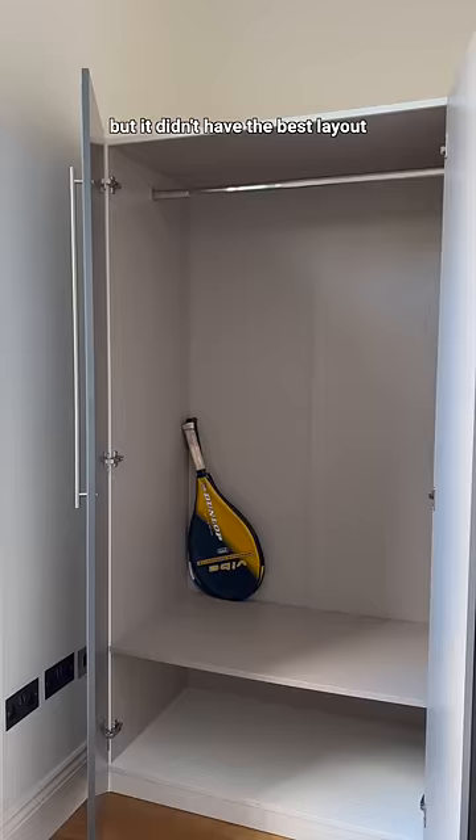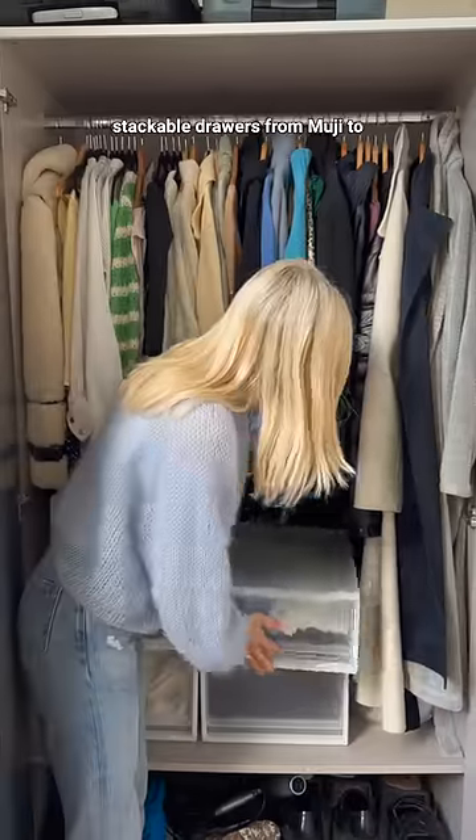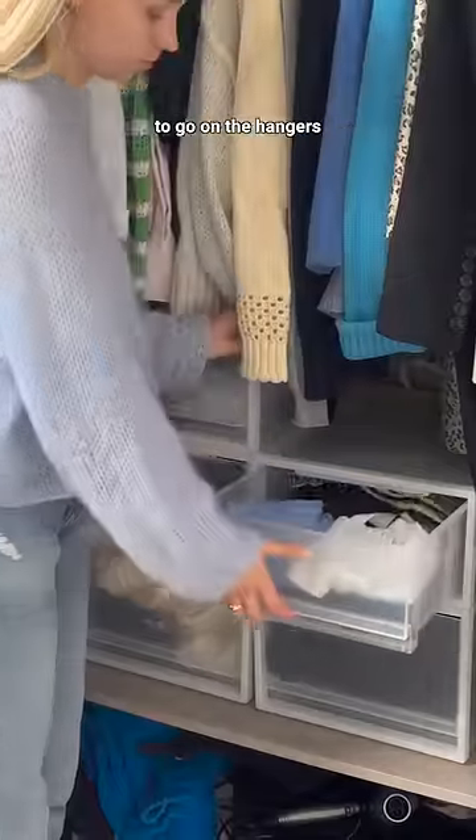This closet actually came with the flat but it didn't have the best layout, so we've been using these stackable drawers from Muji to keep clothes that don't need to go on the hangers.